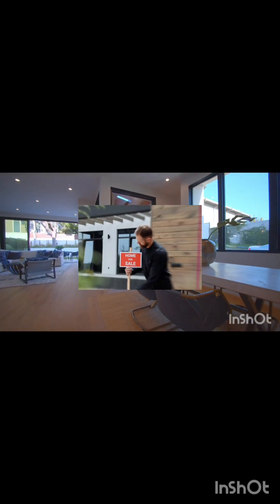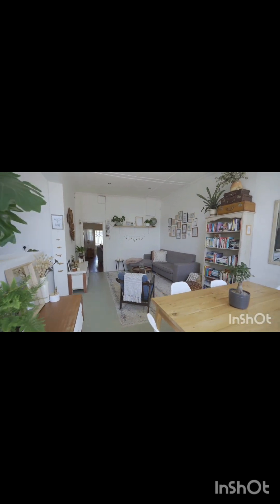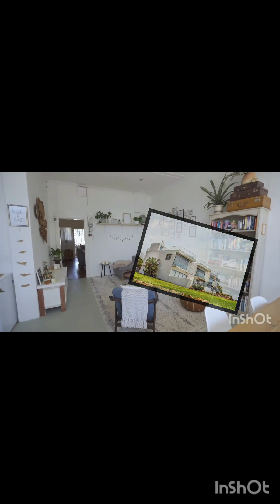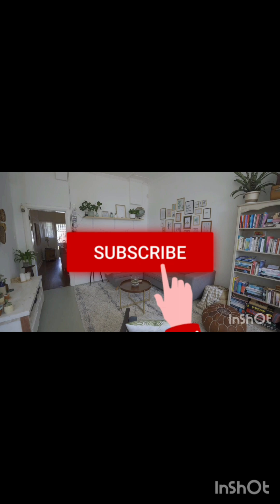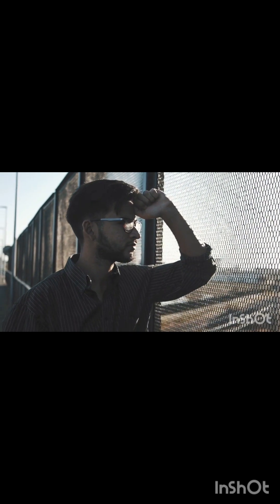If you are a real estate developer, channel partner, or an owner, get in touch with us and we will help promote your property. Welcome back to our YouTube channel. If you are new here, we promote properties relating to apartments, villas, and plots. Make sure to stay subscribed so you never miss an update. If you haven't found your perfect home, get in touch and we will let you know properties that match your needs within 24 hours.